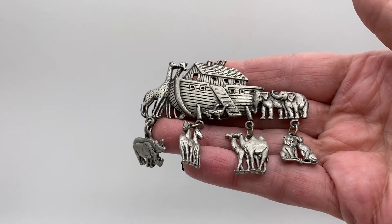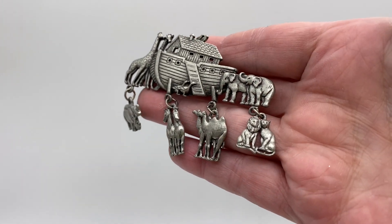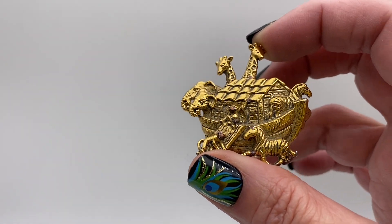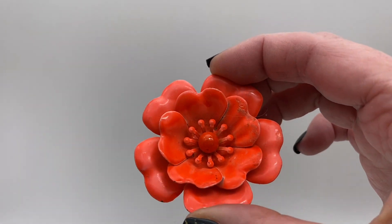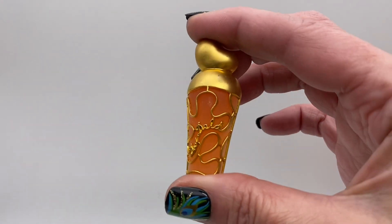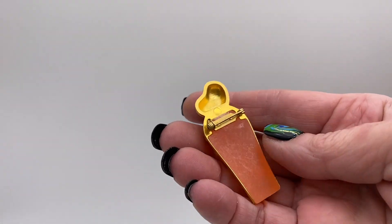There's a pewter Noah's Ark — it's the four animal charms: rhino, horses, camels, lions — and that is signed JJ which stands for Jonette Jewelry. Another little Noah's Ark animals, that one is signed Avon. Nice orange, like a bright orangeish pink color flower. Not sure what this shape is, it's got like a lucite center and a heart on top.